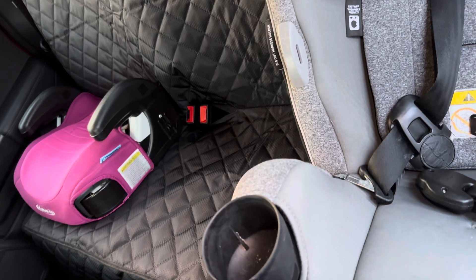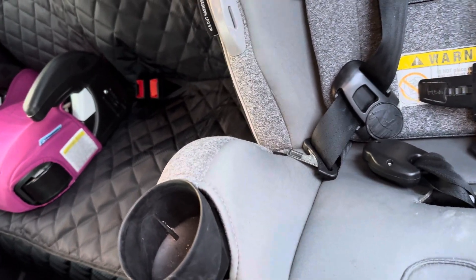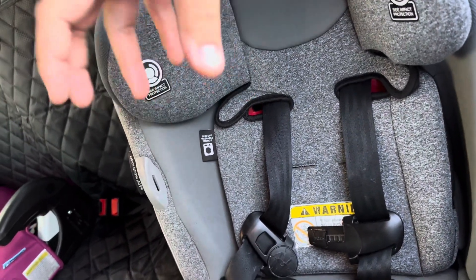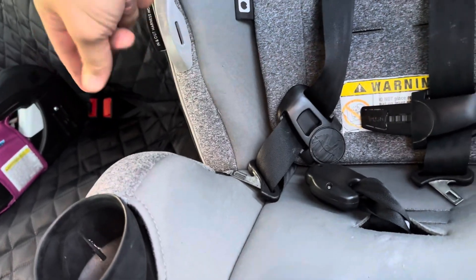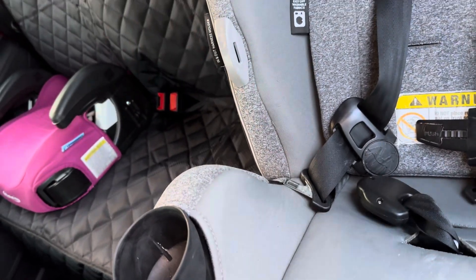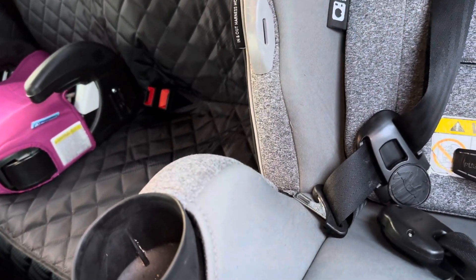I also got this rear cover — it's technically made for dogs because it's a whole one-piece deal, but I decided to buy it for my kids. My little boy drinks milk, and usually when he's drinking he'll drop the bottle and it'll start spilling from the nipple if it's upside down, or just crumbs — any kind of mess. This will protect the back of the seats a little better.